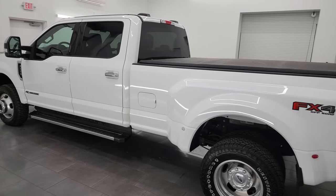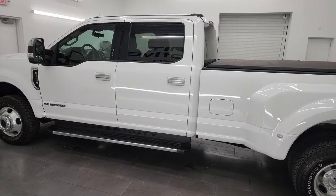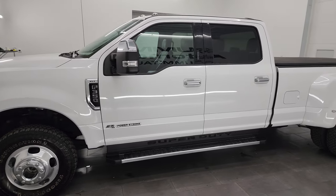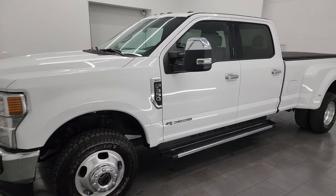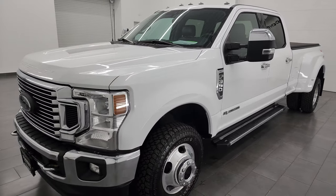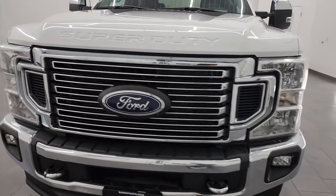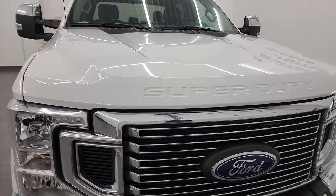This 2021 Ford F-350 has the 6.7 liter Power Stroke diesel engine. It puts out 475 horsepower and 1,050 foot-pounds of torque. It's paired up with the 10-speed automatic transmission.